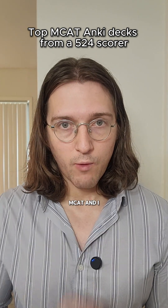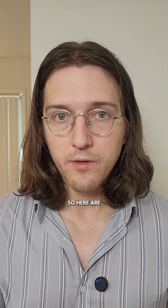I scored a 524 on my MCAT and I want you to do the same. So here are the best MCAT Anki decks you should be using.